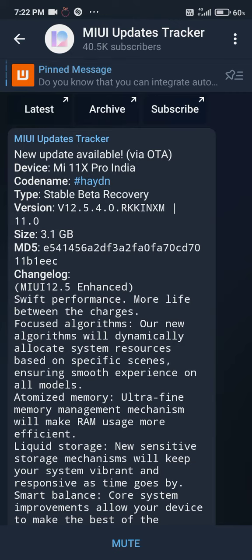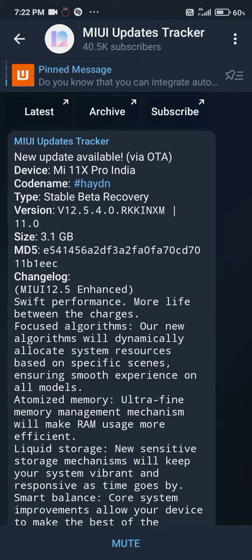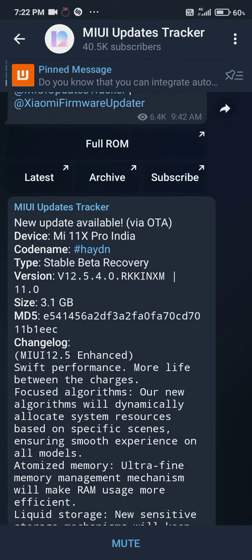As you can see here, the Mi 11X Pro India stable beta recovery version is 12.5.4.0 and the build number is RKKINXM. In the changelog they have mentioned MIUI 12.5 Enhanced with swift performance, which confirms this is the MIUI 12.5 Enhanced version.